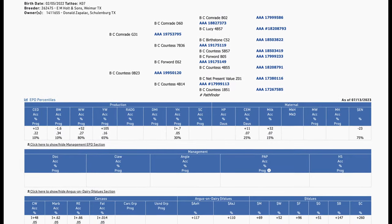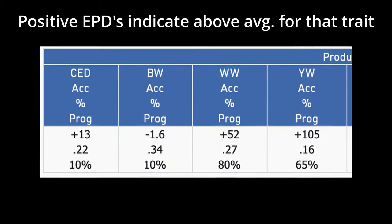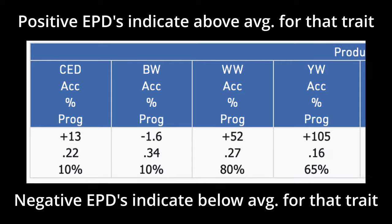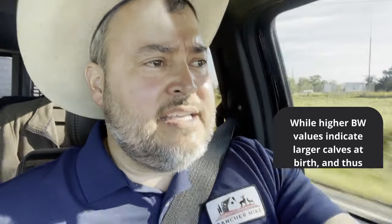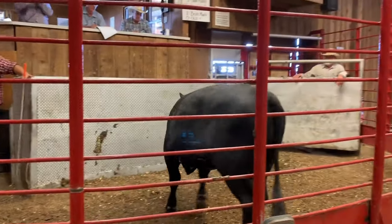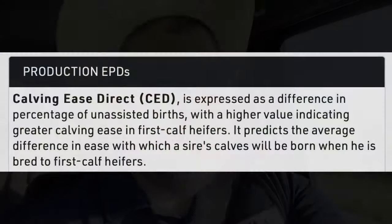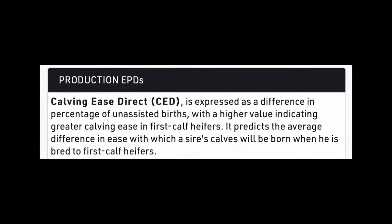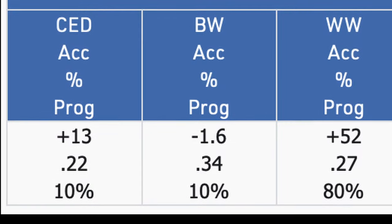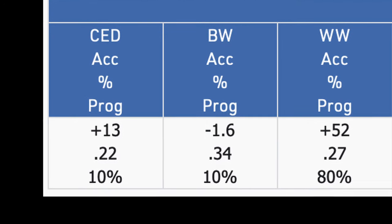When you look at an EPD chart it can look very daunting, but essentially when you see a positive number it means this particular bull is more likely to have that characteristic than the average bull of this breed and class. EPDs are a tool especially useful when looking at registered bulls. If you're raising calves for sale at auction, some factors may be less important, but calving ease is still very important. If you introduce a bull to a herd of heifers that haven't been bred, you want a high calving ease number to reduce the likelihood of having to assist during birth.